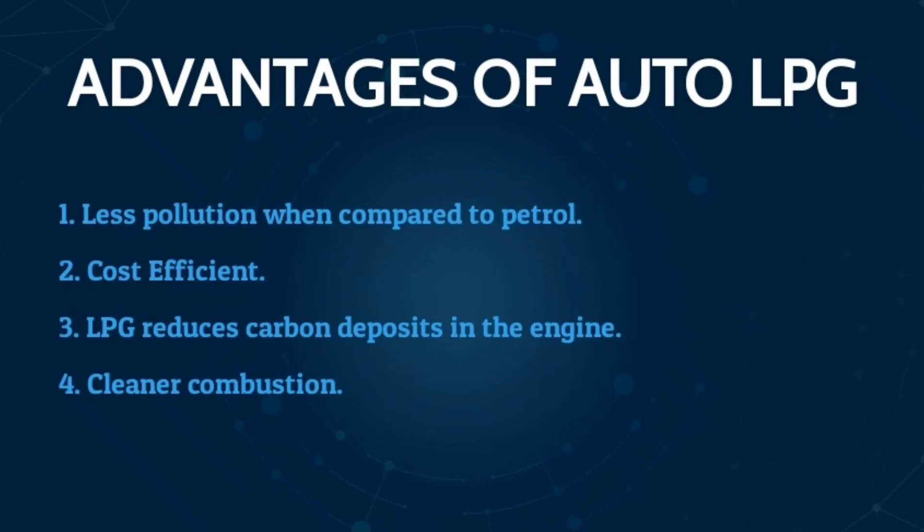Now let's see the advantages of LPG fuel. Compared to petrol, LPG is cost-efficient. LPG fuel also produces less combustion carbon deposits, which improves engine life. These are the key performance and economic benefits of using an LPG kit. I hope this video has been very helpful to those who want to install an LPG unit.